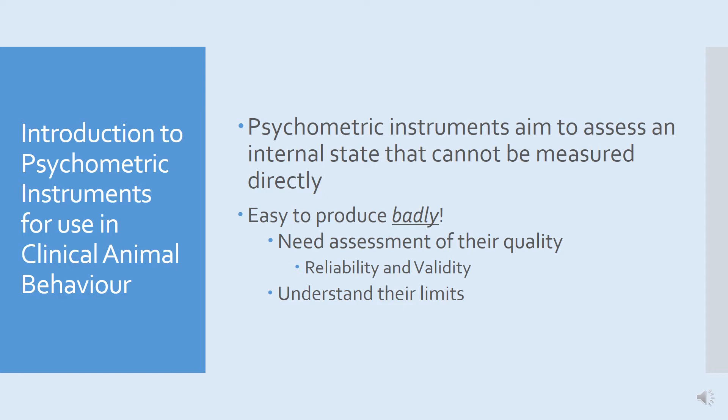Something like the CBARC or the FEBARC can also be used in clinical animal behaviour. You may be familiar with these — they were produced by James Serpell at the University of Pennsylvania. They are behaviour profiles that describe the behaviour of the animal in a range of different contexts. They can be useful, but we're not going to talk about those in relation to this particular presentation.